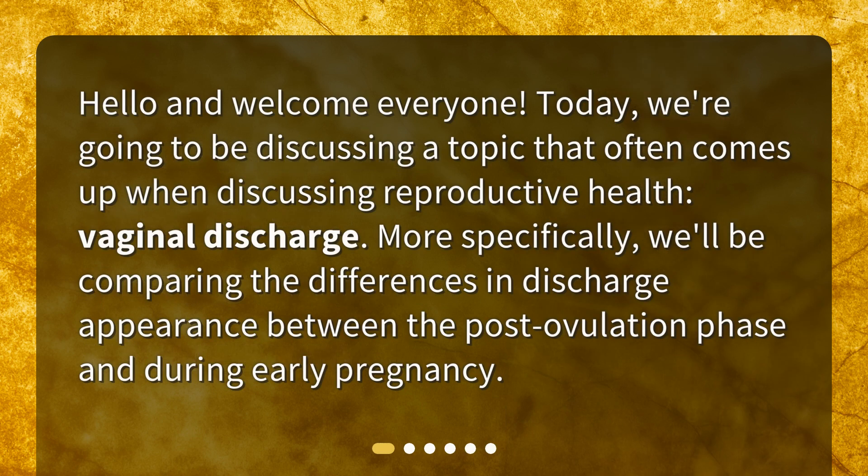Hello and welcome everyone. Today we're going to be discussing a topic that often comes up when discussing reproductive health: vaginal discharge. More specifically, we'll be comparing the differences in discharge appearance between the post-ovulation phase and during early pregnancy.